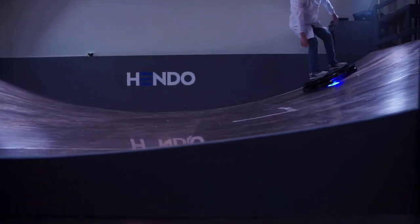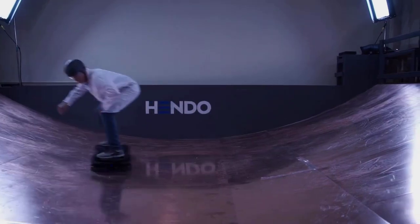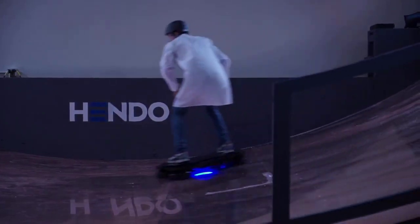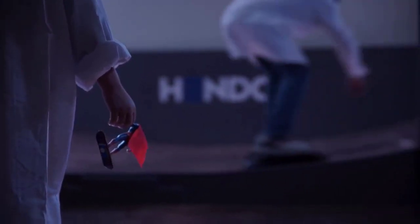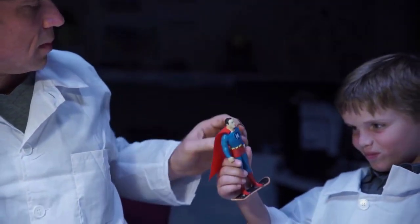Levitating the board off the ground — maglev, which is already used to power super-fast hovering trains in Japan, China, and South Korea. These trains use magnets to create lift and thrust and can travel at blistering paces because there is no friction between the train's wheels and axles and the rails. But the tech behind the Hendo hoverboard is different from current applications of maglev for various reasons. The most obvious difference is that unlike a train, the board doesn't follow a track.